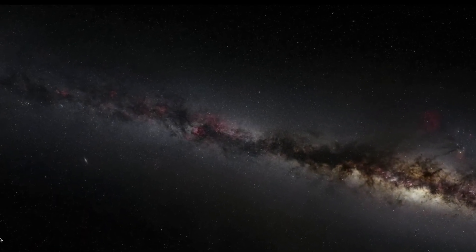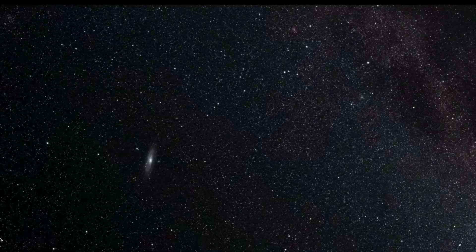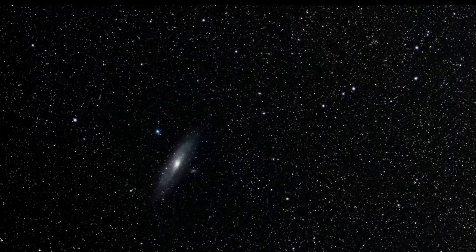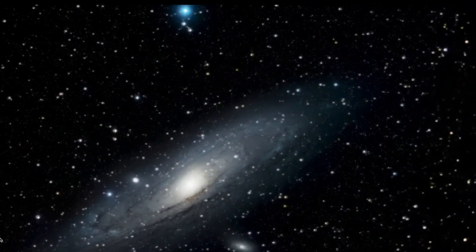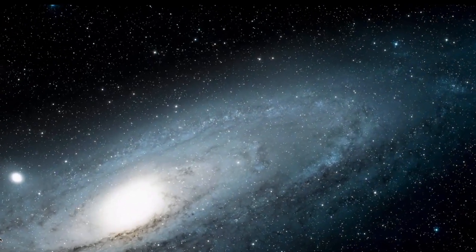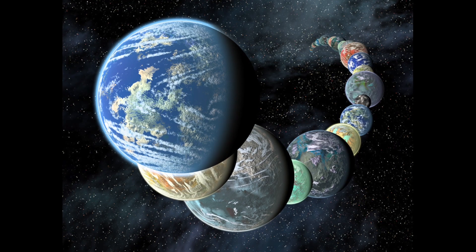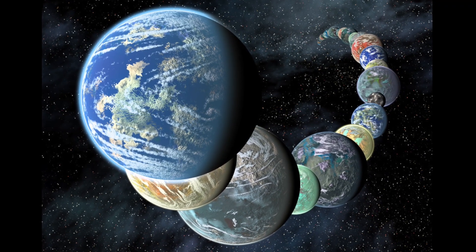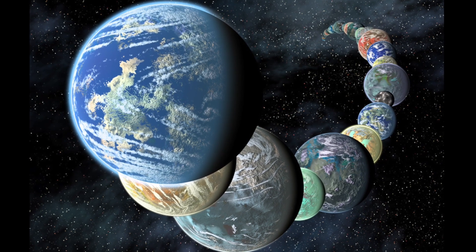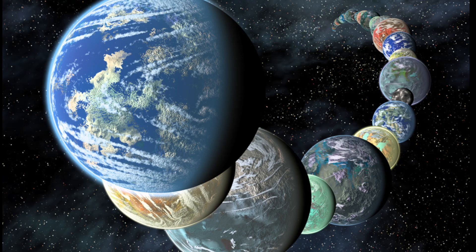The Andromeda Galaxy is the nearest galaxy to our own Milky Way. Andromeda is one of only a handful of objects outside the Milky Way that can be seen with the naked eye. There are around one trillion stars in the Andromeda Galaxy. Some evidence suggests that hundreds of millions of these stars could be home to planets capable of supporting life. If even 1% of these planets produced intelligent life, Andromeda would be home to millions of extraterrestrial civilizations.